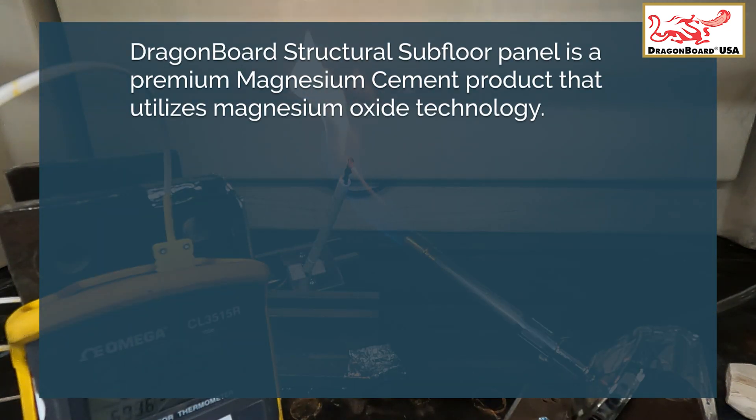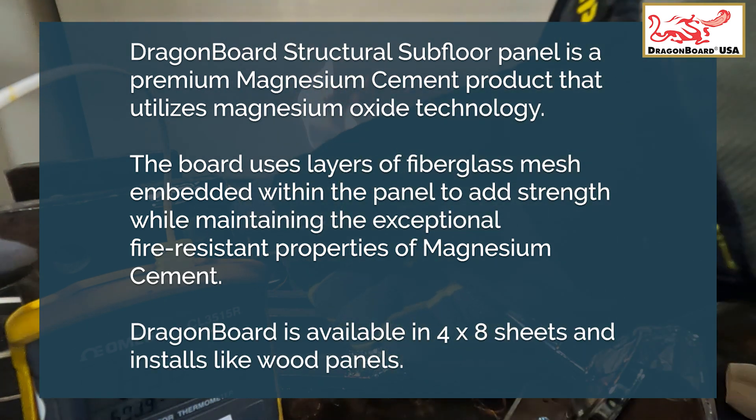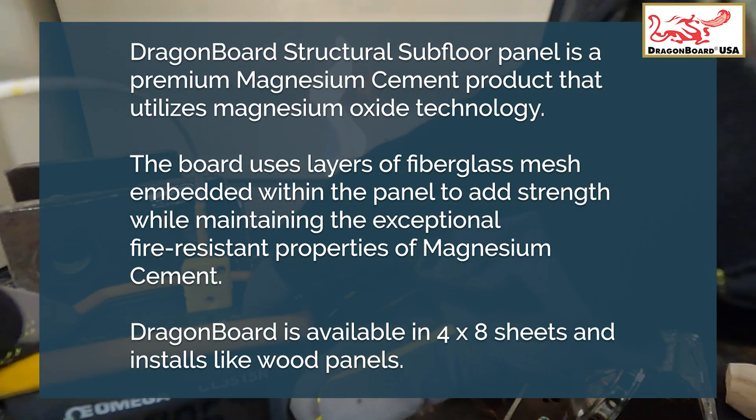Dragon Board Structural Subfloor Panel is a premium magnesium cement product that utilizes magnesium oxide technology. The board uses layers of fiberglass mesh embedded within the panel to add strength while maintaining the exceptional fire-resistant properties of magnesium cement. Dragon Board is available in 4x8 sheets and installs like wood panels.